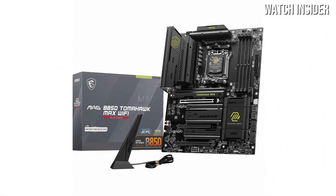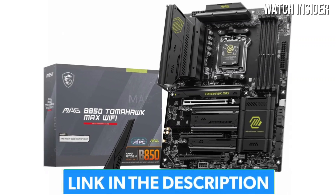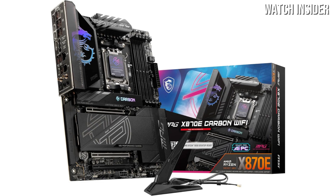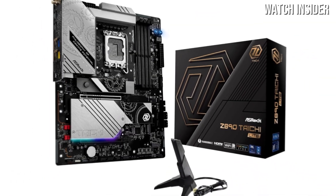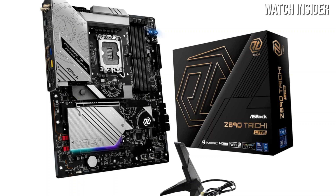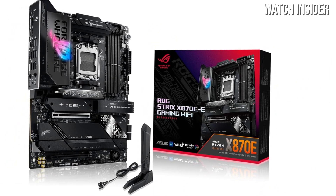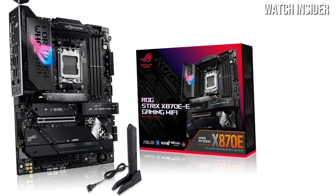Whether you're building a powerful gaming rig, a creator's workstation, or just upgrading your current setup, the motherboard is the heart of it all. In this video we're counting down the best motherboards of 2025 that deliver top-tier performance, reliability and features for every type of user. So if you want smoother gameplay, faster productivity or future-proofing your PC, stick around to see which boards made the cut.